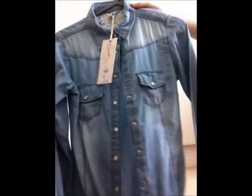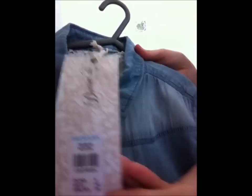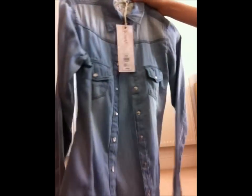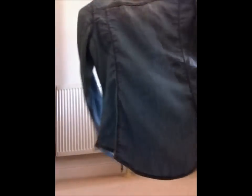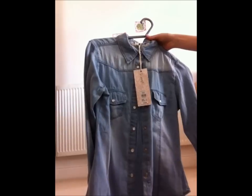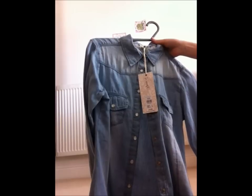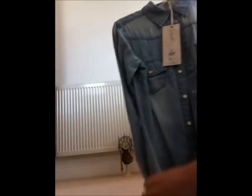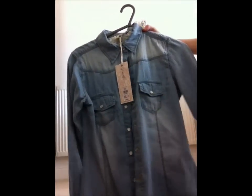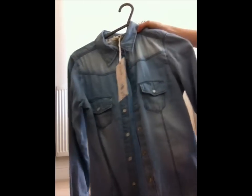Next we've got this denim shirt, which wasn't in the sale but was only £10 — a good deal compared to Topshop where they're about £32 to £36. It's just like a bit of the Topshop one really. You could wear it loose with a vest, done up with leggings, or with shorts. We think this is new in season because at one point they were sold out, but now they're getting more stock in.